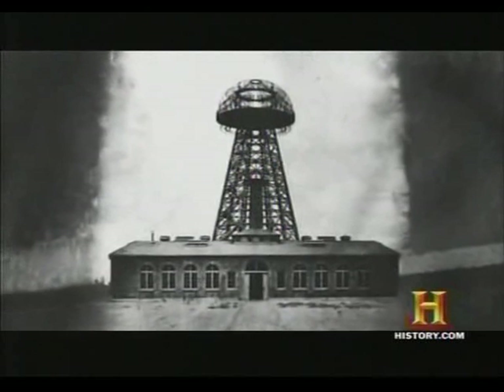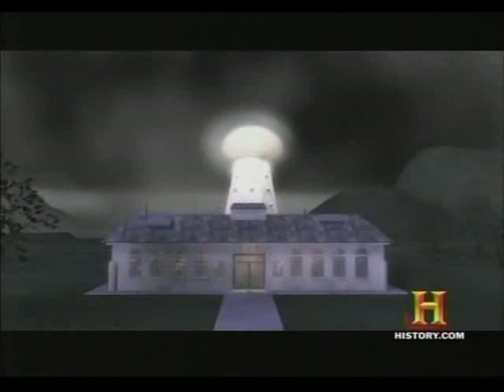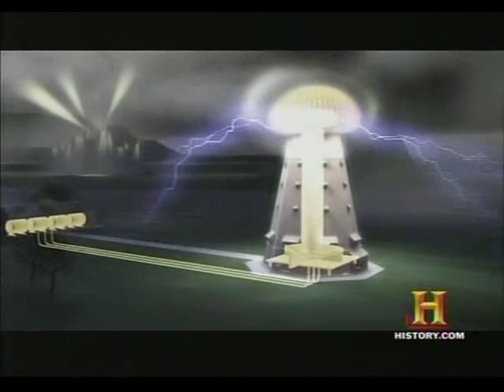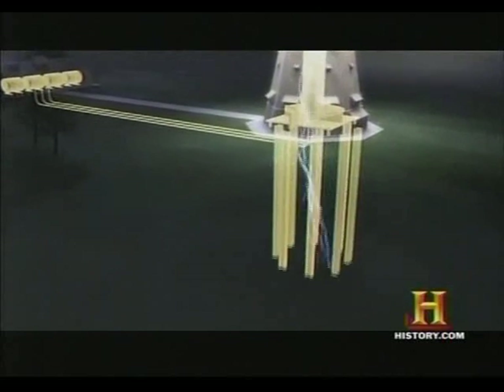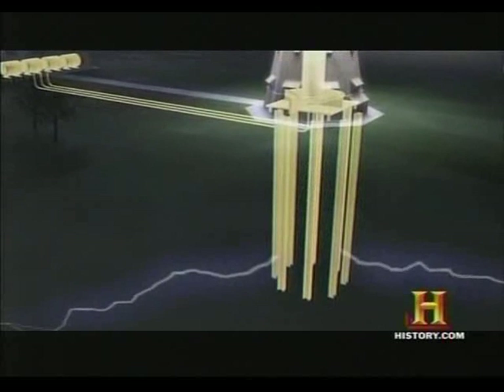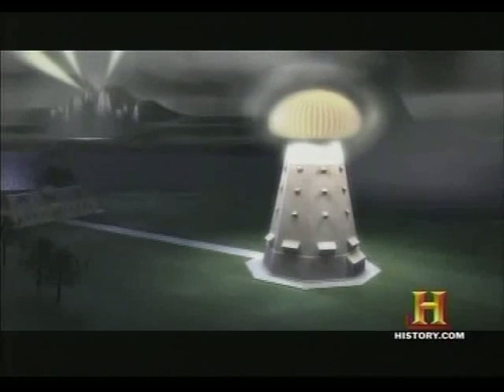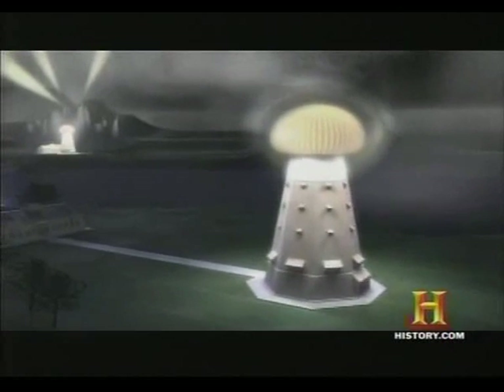He called it Wardenclyffe. It was comprised of a laboratory and power plant. Adjacent to it was a tremendous 187-foot tower. Power from the plant was sent to a giant Tesla coil in the tower. Underneath the tower, the inventor sank huge shafts 120 feet into the soil to transmit the electrical current into the earth. This was to be the first of many transmitters in a system that would encircle the world with wireless energy.